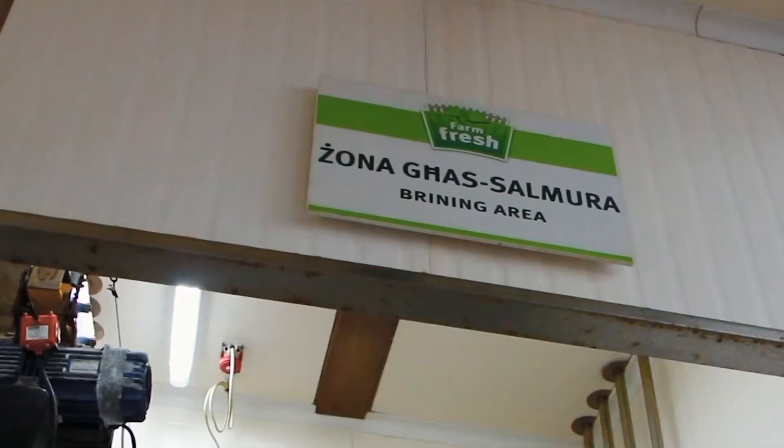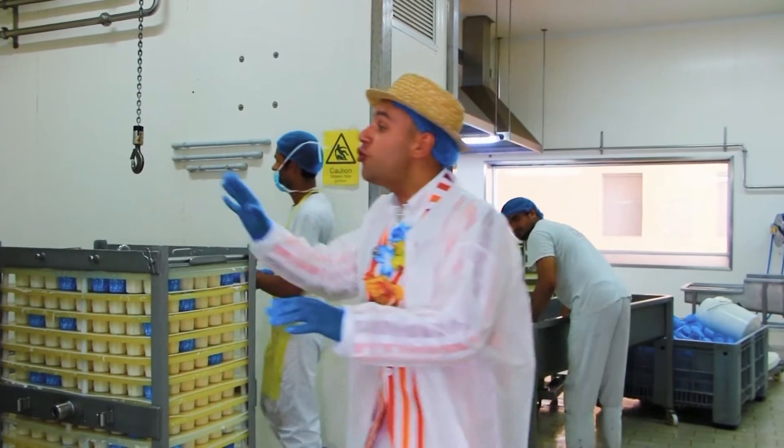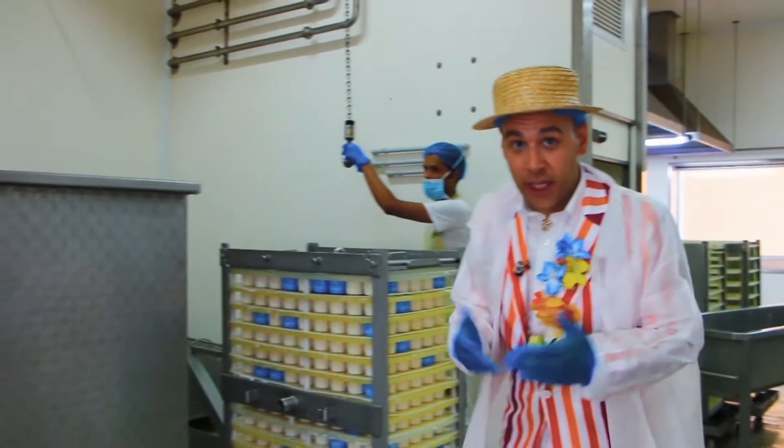Now we are in the brining area. Basically, after the cheese lads are ready, it's time to dip them in the brining mixture.